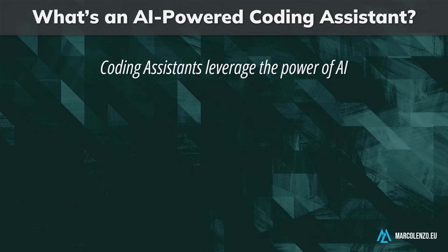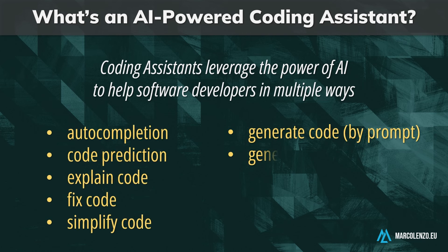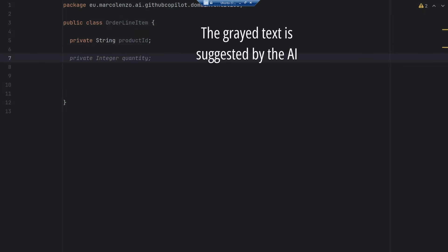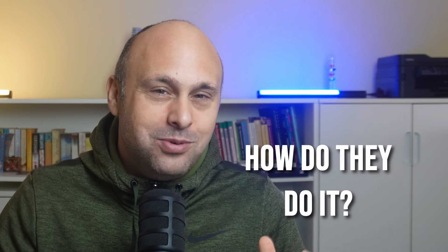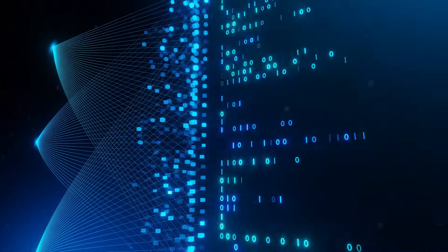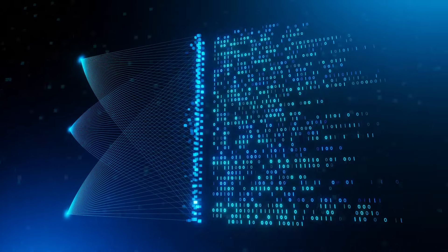A coding assistant is a tool capable of helping software developers in multiple ways. Its primary function is to perform auto-completion and code prediction. You start by typing a few letters and it will suggest lines or even entire functions. It's really fascinating, especially when you use them for the first time. They are built on top of large language models that have been trained on basically all open source code and some private code bases.